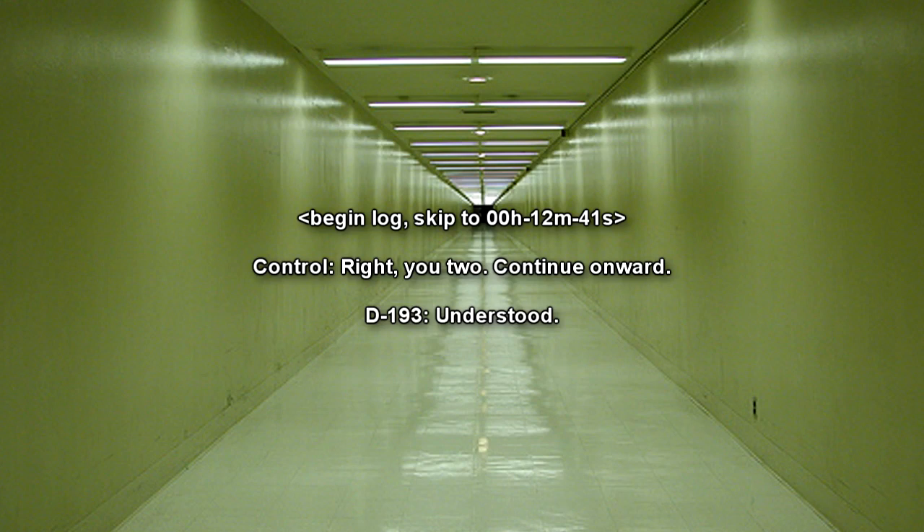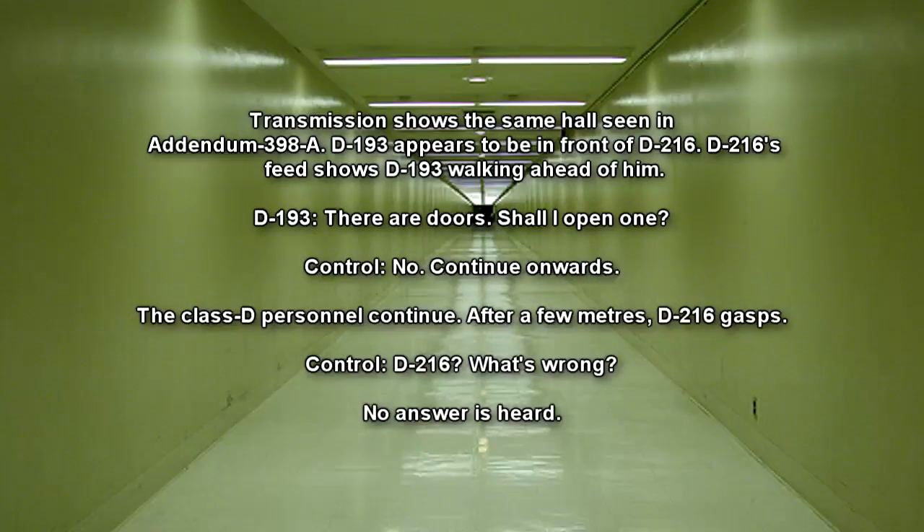Begin log. Skip to 12 minutes 41 seconds. Operator: Right, you two. Continue onward. D-193: Understood. Transmission shows the same hall seen in Addendum 398A. D-193 appears to be in front of D-216. D-216's feed shows D-193 walking ahead of him. D-193: There are doors. Shall I open one? Operator: No. Continue onwards.